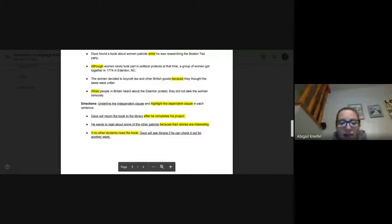Last but not least: if no other students need the book, Dave will ask the librarian if he can check it out for another week. Sorry, my washing machine is probably really loud. 'If no other students need the book' — that is the dependent clause. If is our subordinating conjunction. 'Dave will ask the librarian if he can check it out for another week' is independent. On your assessment tomorrow, you need to be looking for those subordinating conjunctions and finding where the sentence breaks into two — which part makes sense all on its own.